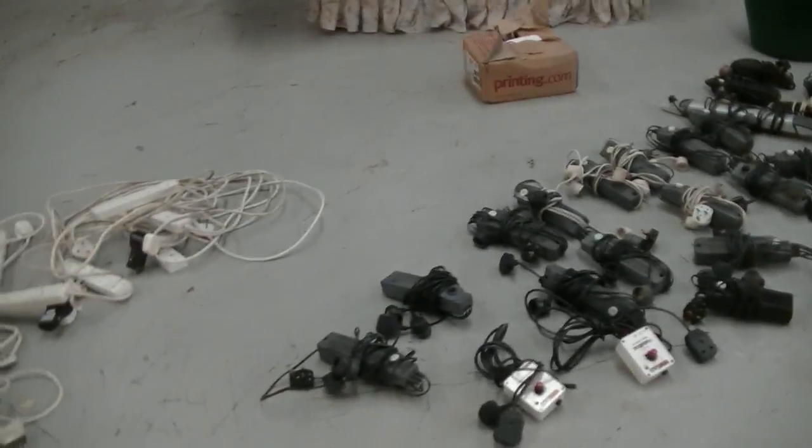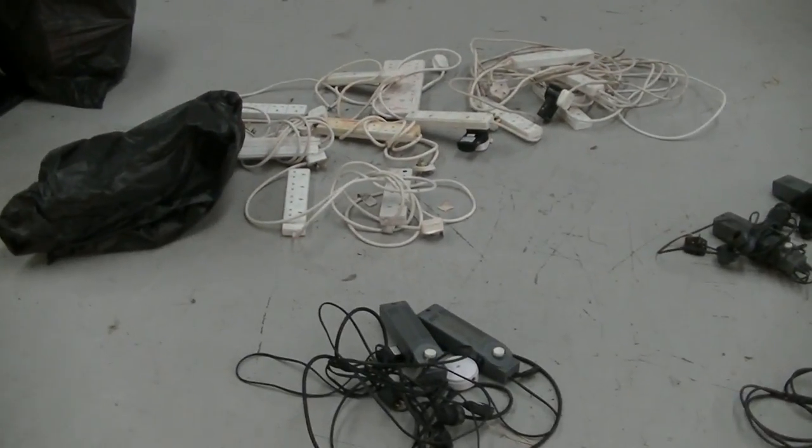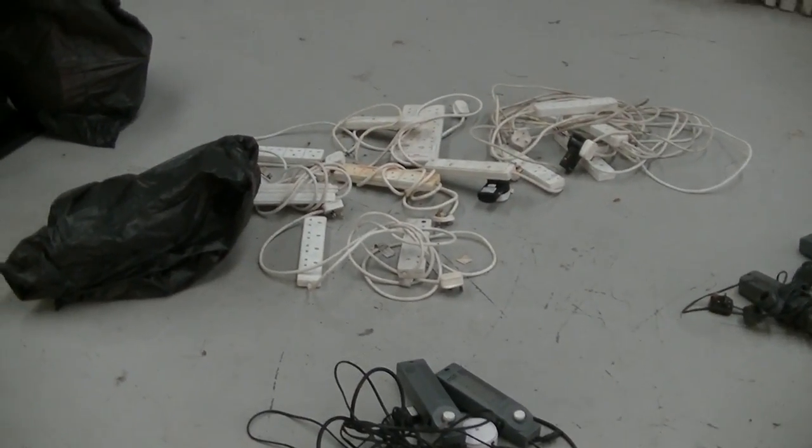Hi guys, I'm the Dramatic Aquatics and I'm back at the factory again today where we're going to be holding the auction this Sunday, which is Furniture World in Concert.